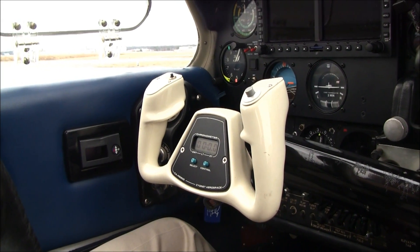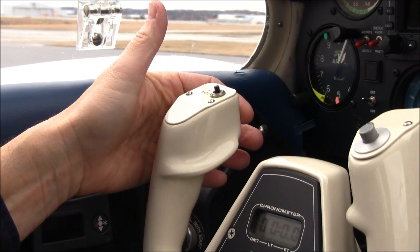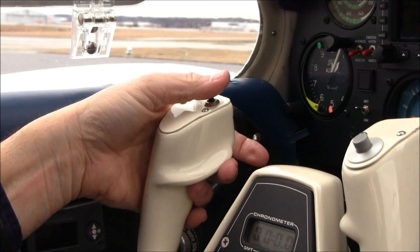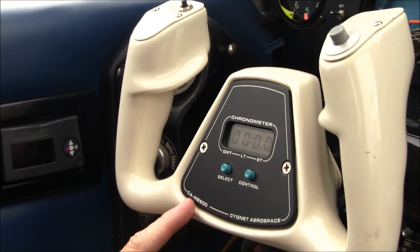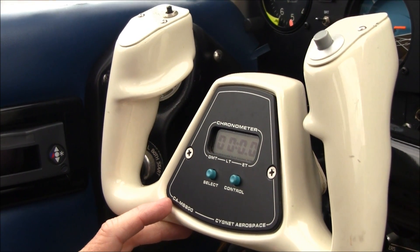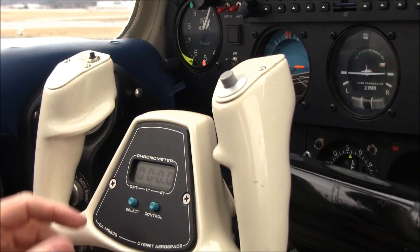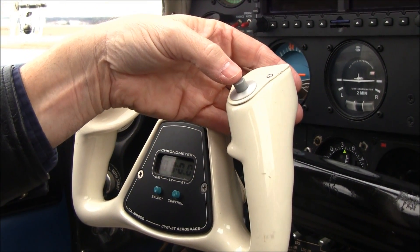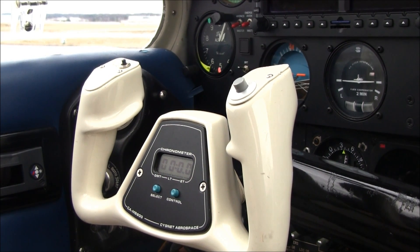Now let's take a look at the pilot's control wheel. In the front we have a push-to-talk button. On the top we have an autopilot disconnect button. In the center we have an MB800 control wheel clock, and this doubles as an approach timer. On the right side of the control yoke we have a map light, and this puts a light in your lap, your outside air temperature gauge, and your compass.